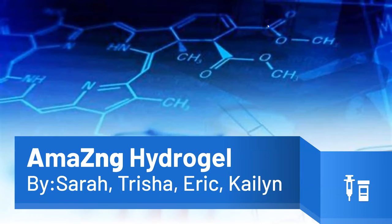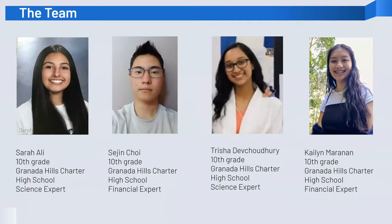Hello, and welcome to our presentation for the CNSI Nanovation Competition at UCLA. Our product is called the Amazing Hydrogel. This is an innovative wound treatment combining nanotechnology, 3D scanning, and bioprinting for targeted wound care. Our team is made up of four sophomores from Granada Hills Charter High School.